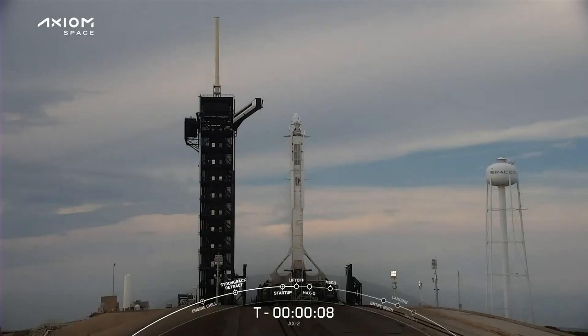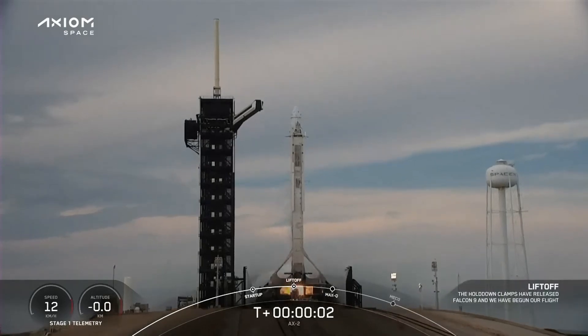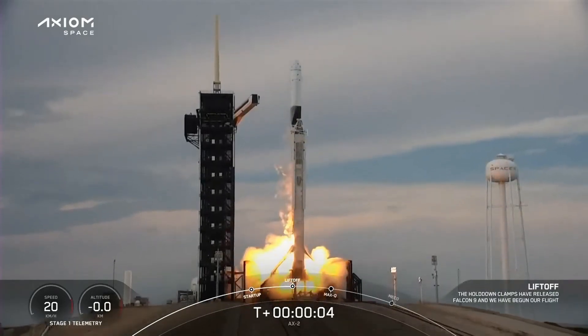10, 9, 8, 7, 6, 5, 4, 3, 2, 1 — engines full power, and liftoff Falcon 9. Go, Axiom.